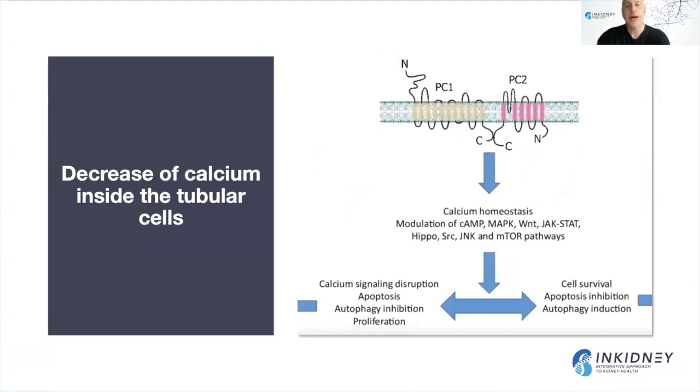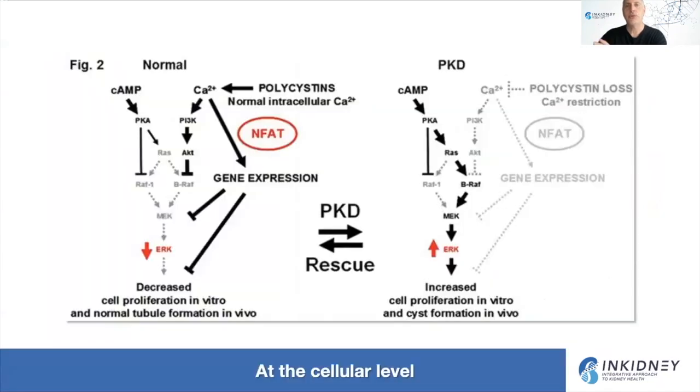The two major genes affected in polycystic kidney disease produce proteins called polycystin-1 and polycystin-2. At the cellular level, the current theory is that mutations in these genes lead to a decrease in calcium inside the tubular cells. We know calcium is important for many cellular functions, so decreased intracellular calcium can lead to problems in cellular function. We want to focus on two major pathways: the cyclic AMP pathway and the mTOR pathway.